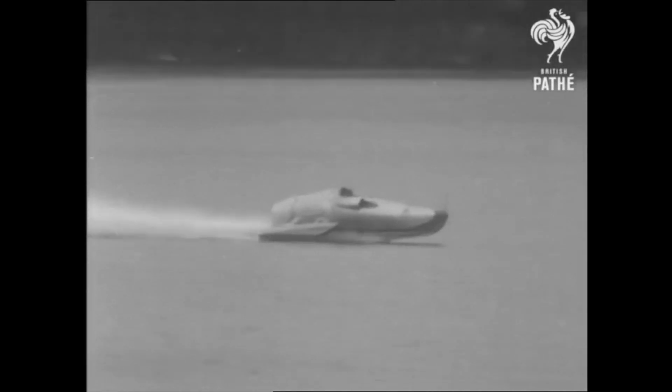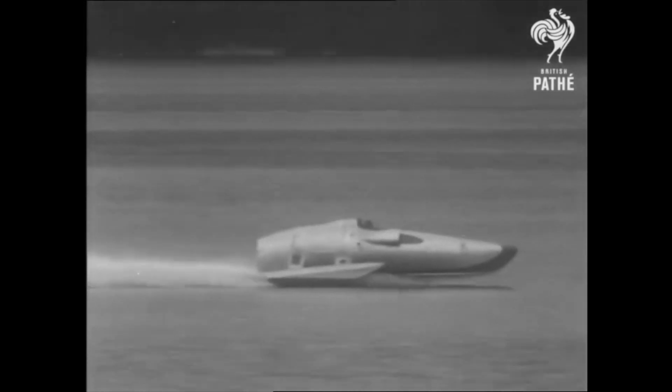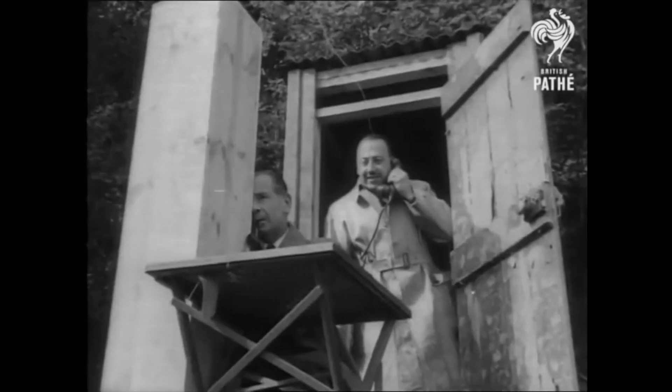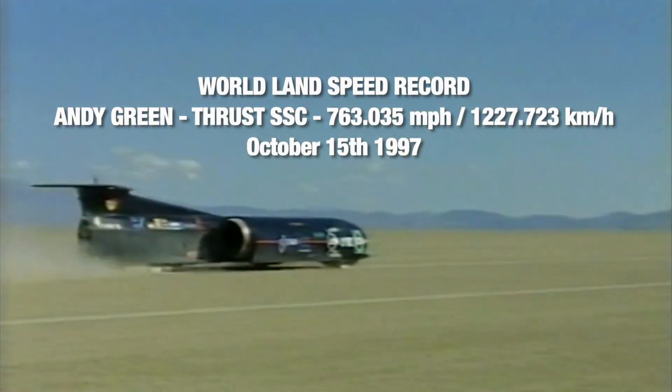This all started way back in 1952 when John Cobb was going for the water speed record on Loch Ness, and then I saw this fantastic jet boat, Crusader, and I thought this is terrific because it's all about innovation and creativity. Getting the world land speed record took nine years of hard graft. The next stage was Thrust SSC — we created the first ever supersonic car, driven by Andy Green, and it's never ever been bettered.